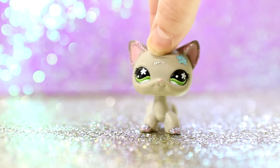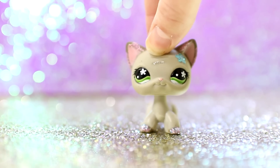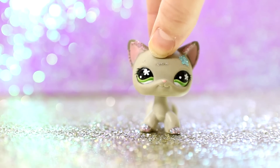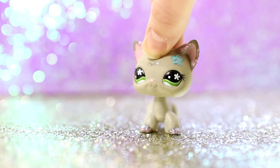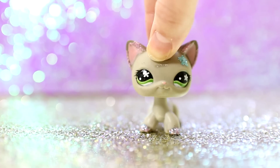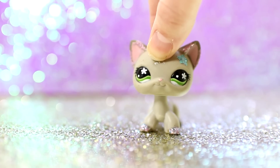the Colors of the Rainbow tag is where you select one LPS from each color of the rainbow — red, orange, yellow, green, blue, indigo, and violet — and you select your favorite from those colors. It's just kind of a fun way to see what other people's favorites are.